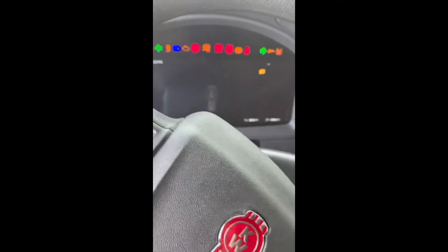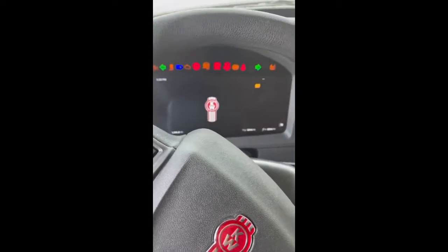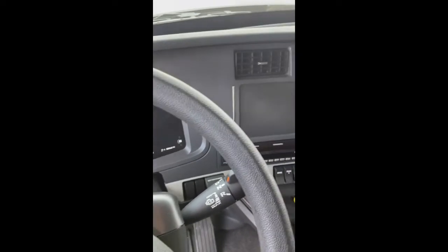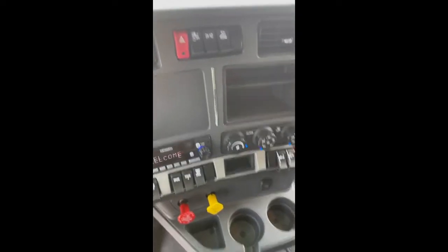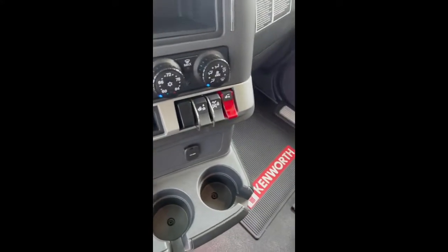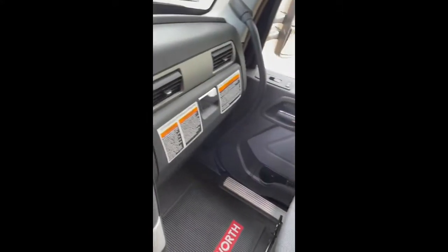2023 Kenworth W990. As you can see, she's got all the fancy little bells — she's got the navigation touchscreen. She is brand new, and unfortunately I don't really want to walk on the brand new fence.